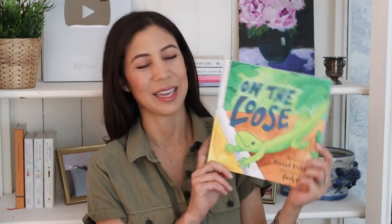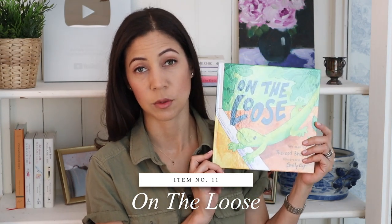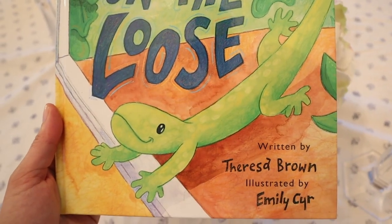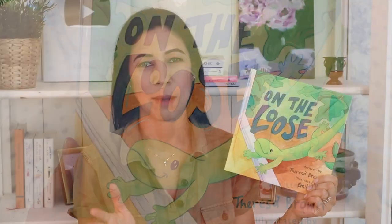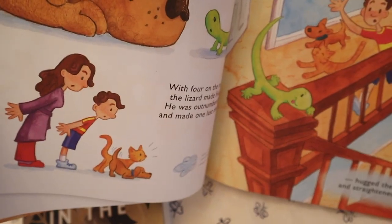The other book I wanted to share with you is called 'On the Loose,' written by one of our own Daily Connoisseurs, Teresa Brown. She's written a few other books that I've shared with you before. This is a really sweet children's book about a lizard that gets trapped in the house — haven't we all had that happen? In my case, complete drama — I did everything wrong according to her book. What was neat is that the mom in the book is wearing my plum robe that I'm always wearing, so that was inspired by me, and I thought that was pretty cool. I will leave this book linked down below.